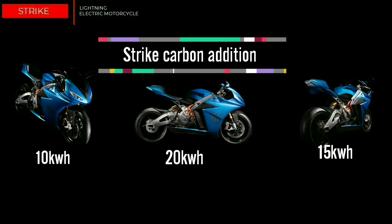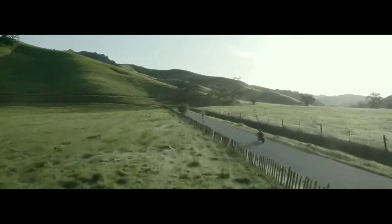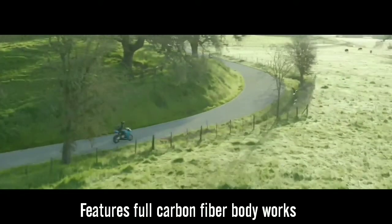Strike is available in three variants. The top variant is the Strike Carbon Edition, which is the ultimate version of Strike. Due to its name, the Strike Carbon Edition features full carbon fiber bodywork which is handcrafted.